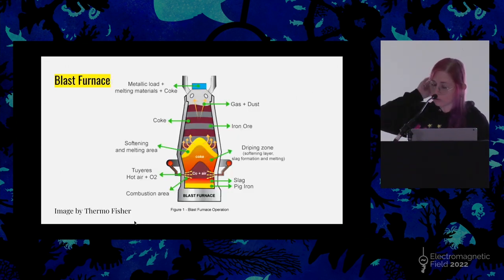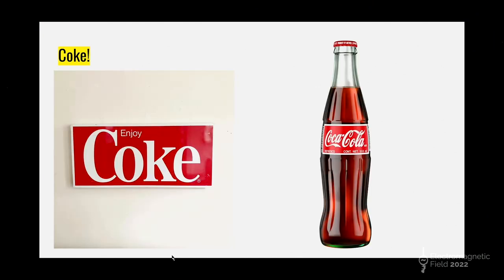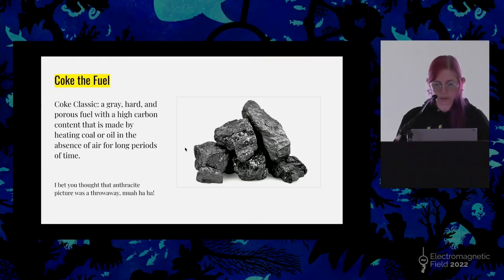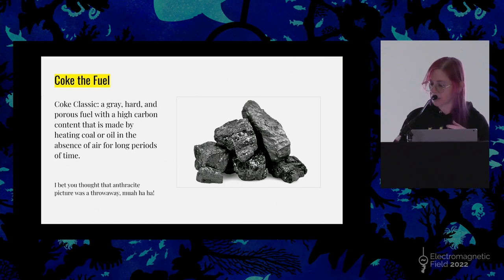On an industrial level, if we're talking about scaled-up steel production, in order to get this kind of heat concentrated in one area, we need a blast furnace, iron ore, limestone, and coke — not that coke, not the other coke either, we're talking about the fuel. Coke is a gray, hard, porous fuel with a high carbon content. It's made by heating coal or oil in the absence of air for long periods of time. So if you thought that lump of anthracite I showed you earlier was a throwaway — you were incorrect. It is all connected. Coke, along with iron ore and limestone, is layered into a blast furnace and a lot of heat is added. The coke reacts with the blast air to produce carbon monoxide, which then reacts with the iron oxide, and we wind up with carbon dioxide and metallic iron.